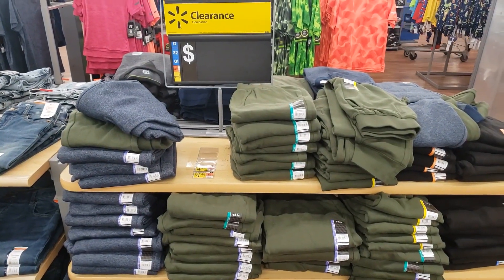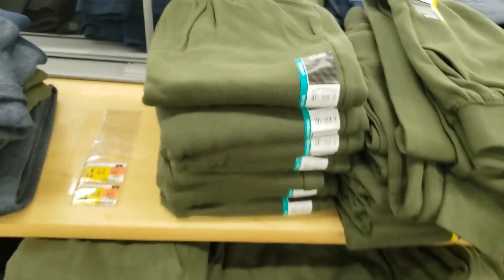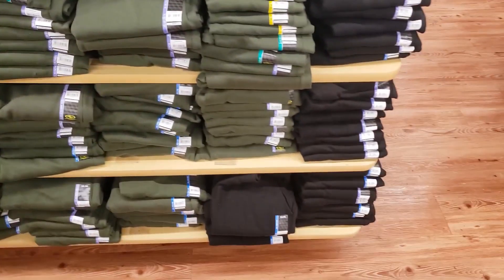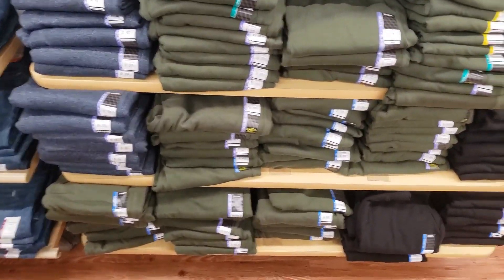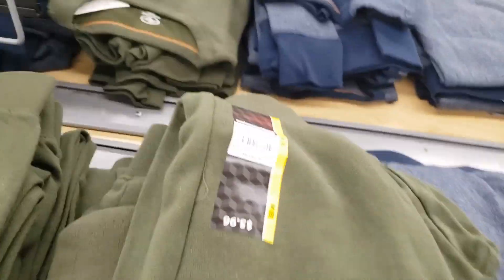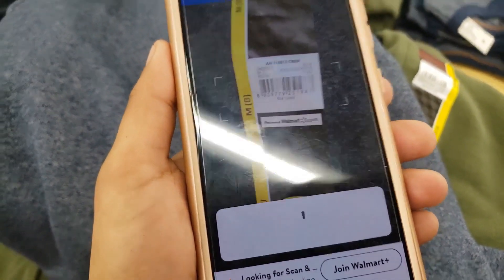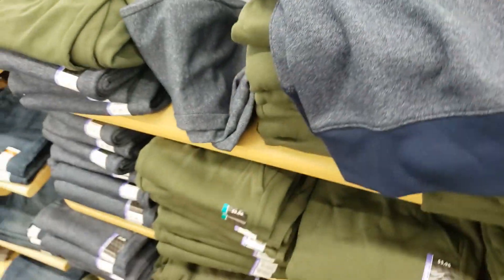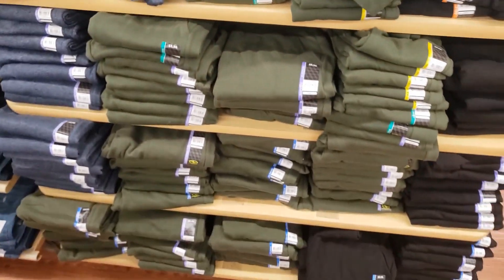Oh my goodness y'all, they finally marked them down to one dollar! One dollar — and this is what I've been waiting for y'all for my son. Thank the Lord, He heard my prayers. Waited a while but He heard my prayers. So I'm definitely gonna get a few sets of these for my son for next year. Let me check the tops too — I'm gonna scan the tops and see if they're also a dollar. No, just the bottoms, but he usually wears the bottoms anyways, so yes, definitely gonna get some of these.